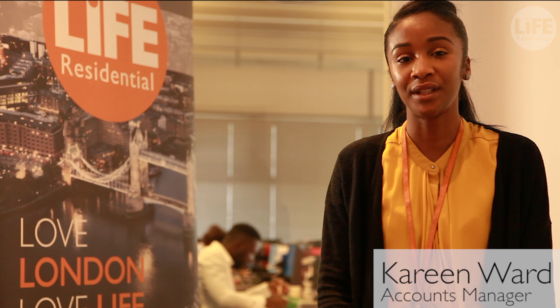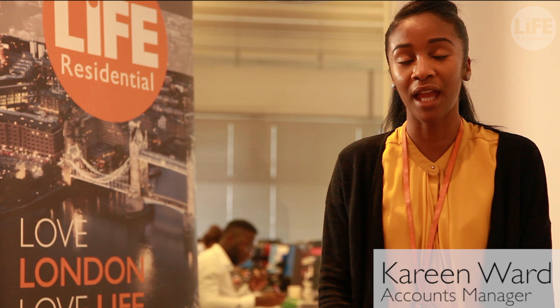Hello, my name is Kareem Ward and I'm a Senior Client Account Manager here at Life Residential. Today in this video I'll be explaining to you the service charge reserve.